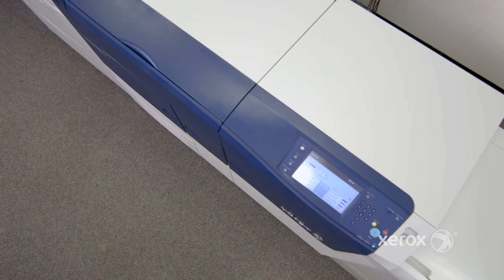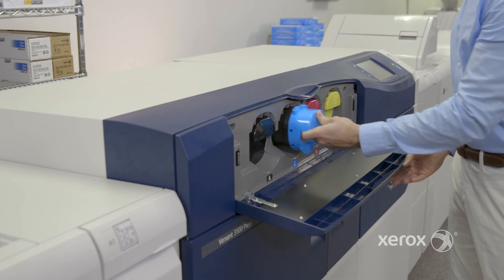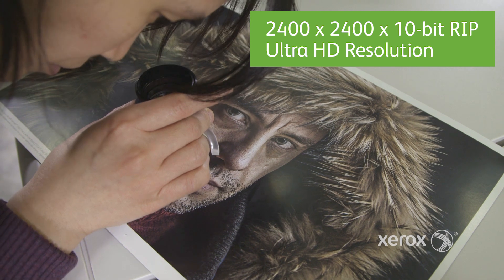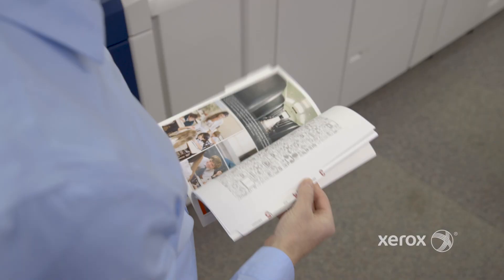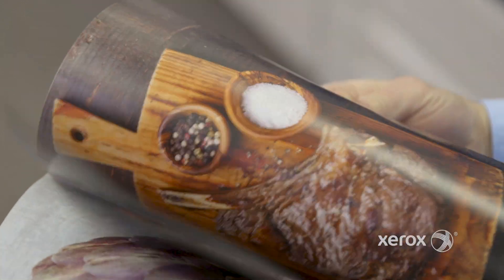The Versant 3100 achieves a new benchmark in image quality. Our low-gloss, low-melt drying toner and 4x industry-standard resolution with 10-bit rendering prints crisp, fine lines and text, ultra-smooth gradients, and exceptional detail.